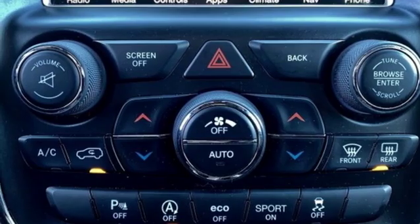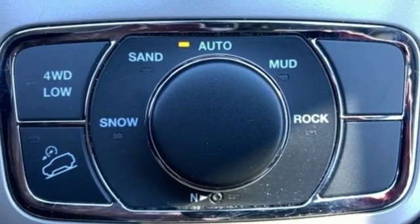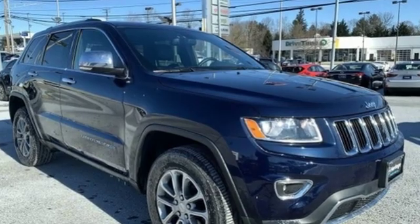Auto dimming mirrors, dual zone climate control, V6 engine, express open and close sliding and tilting sunroof, electronic shift on the fly and power heated mirrors.